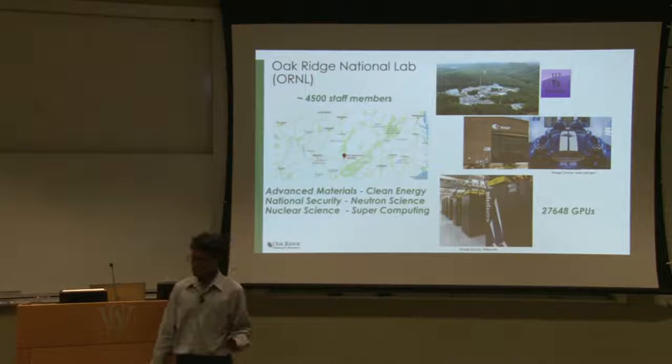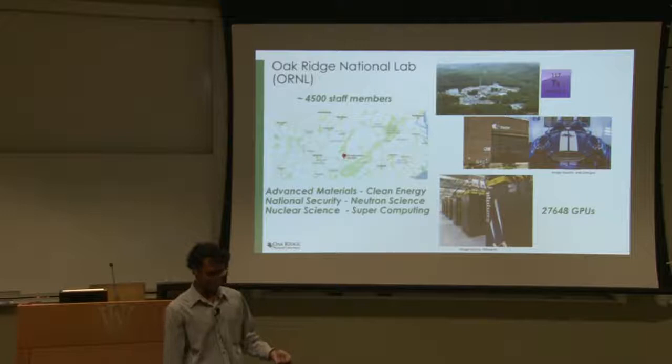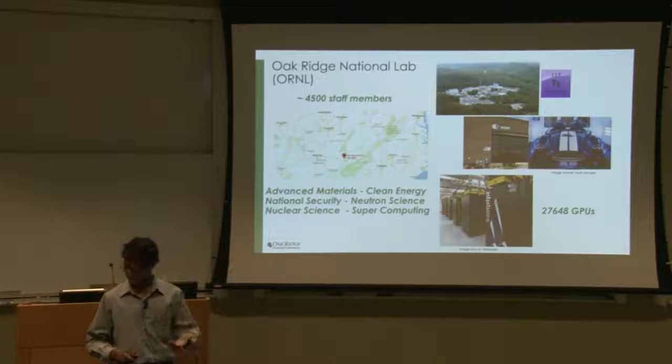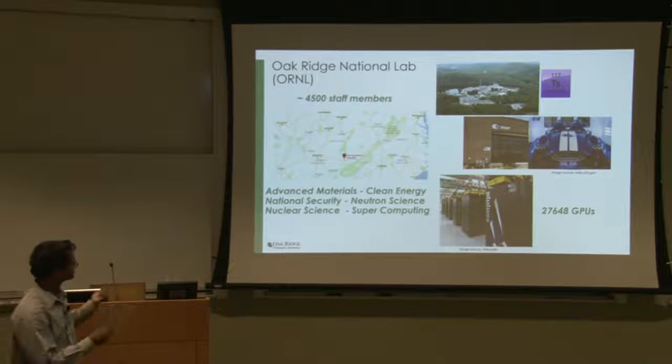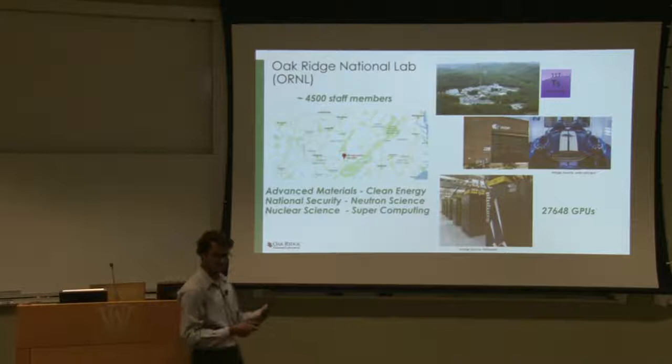Oak Ridge National Lab is a Department of Energy National Lab which was started during World War II. It was one of the sites of the Manhattan Project. We are about 4,500 staff members, of which about 50% are researchers. In present day, Oak Ridge is managed by the Department of Energy's Office of Science, and it does research in six core areas: advanced materials, clean energy — things like biofuels — national security missions, neutron and nuclear science, and supercomputing.